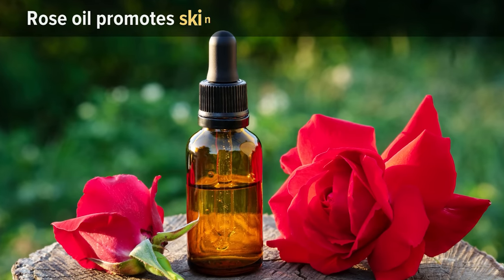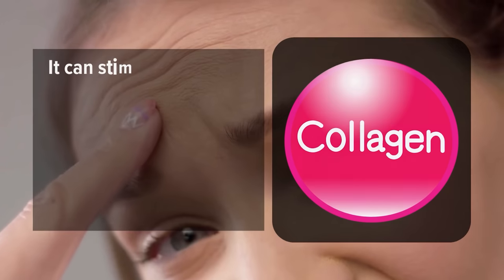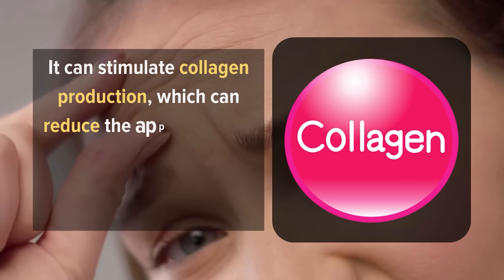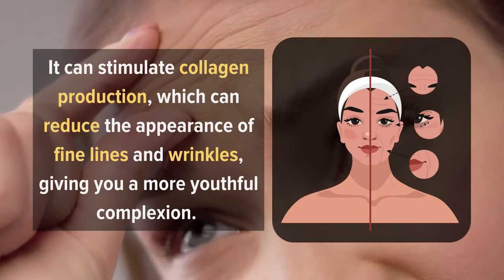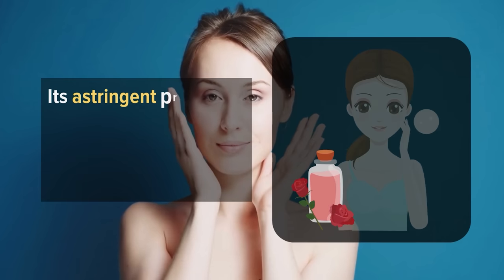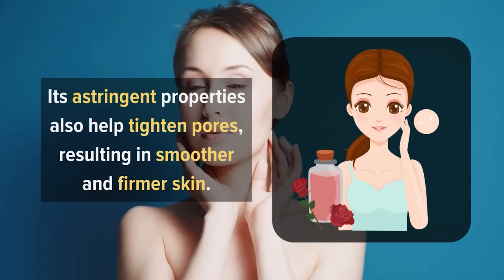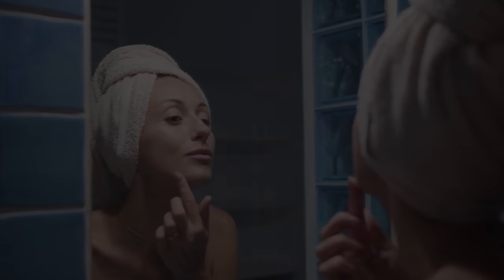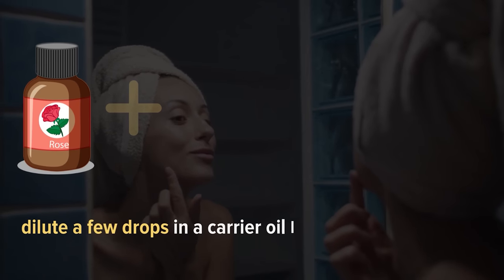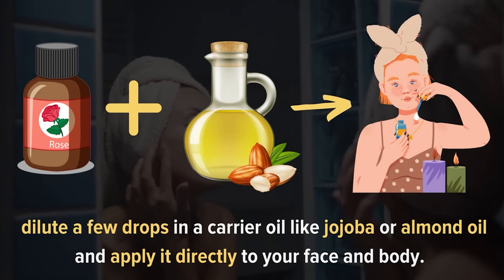Furthermore, rose oil promotes skin regeneration and rejuvenation. It can stimulate collagen production, which can reduce the appearance of fine lines and wrinkles, giving you a more youthful complexion. Its astringent properties also help tighten pores, resulting in smoother and firmer skin. To incorporate rose oil into your skincare routine, dilute a few drops in a carrier oil like jojoba or almond oil and apply it directly to your face and body.